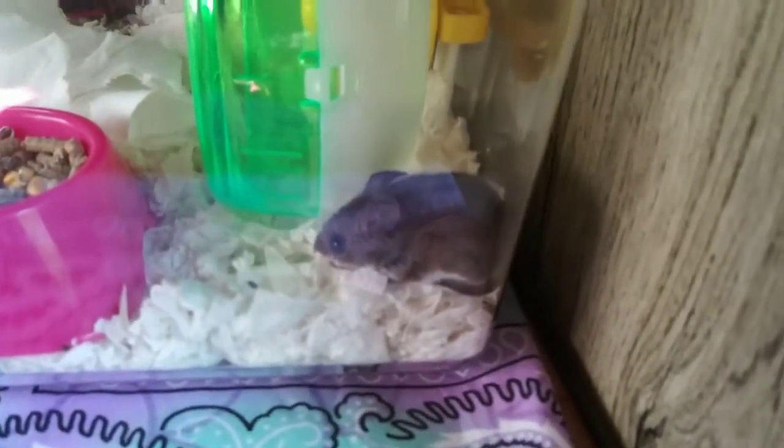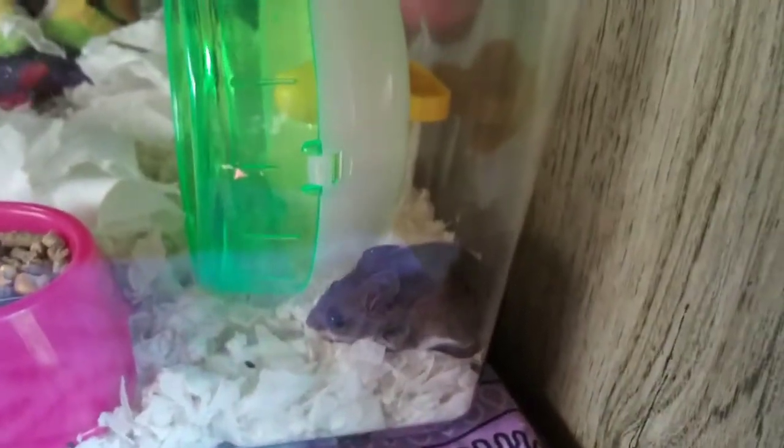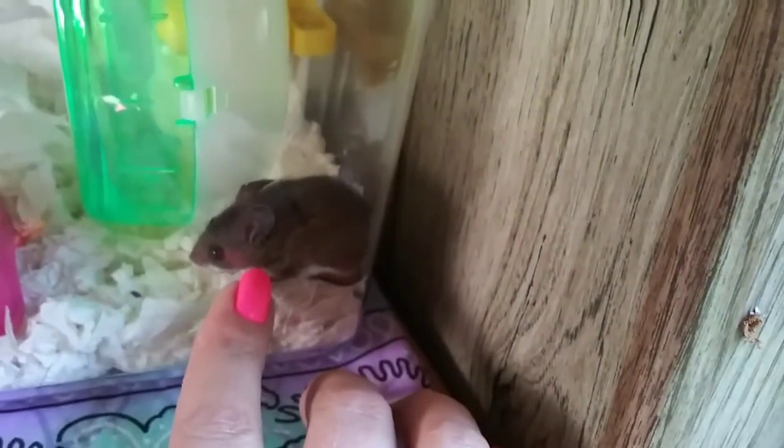I just wanted you guys to meet Gus Gus — at least that's his name for now until I figure out if it's a girl, but I think it's a boy. He's pretty scared right now and hides in the corner when he's scared.